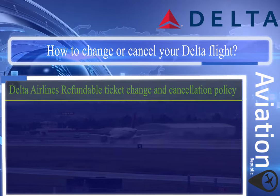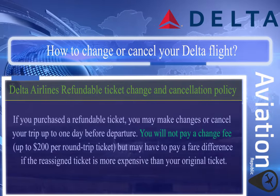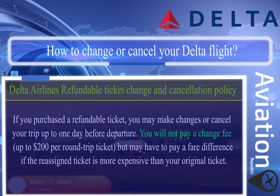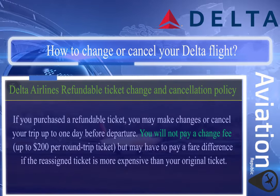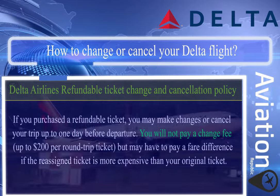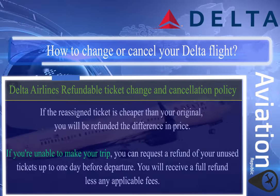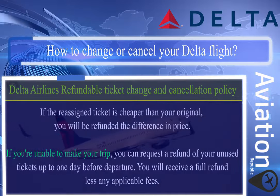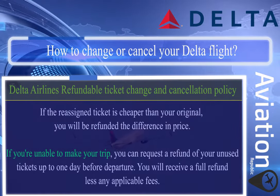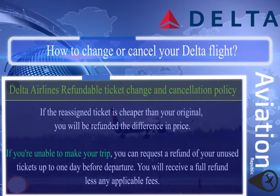Delta Airlines refundable ticket change and cancellation policy: if you purchased a refundable ticket, you may make changes or cancel your trip up to one day before departure. You will not pay a change fee up to $200 per round trip ticket, but may have to pay a fare difference if the reassigned ticket is more expensive. If the reassigned ticket is cheaper, you will be refunded the difference. If you're unable to make your trip, you can request a refund of unused tickets up to one day before departure.